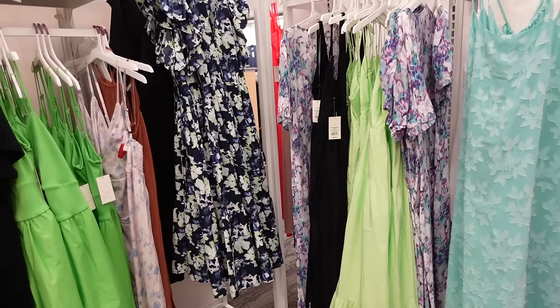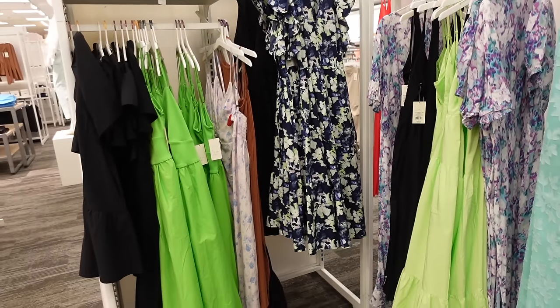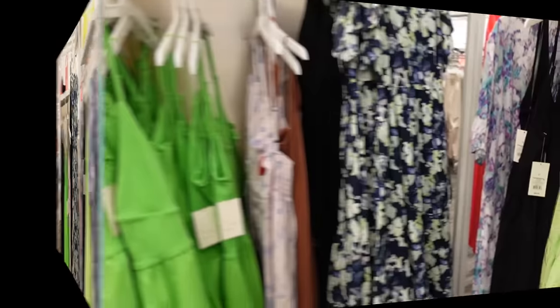Welcome to my channel. Today we're in Target seeing what's new and what's on sale. If you like these videos, make sure you give it a thumbs up, subscribe if you're new, and let's go shopping.